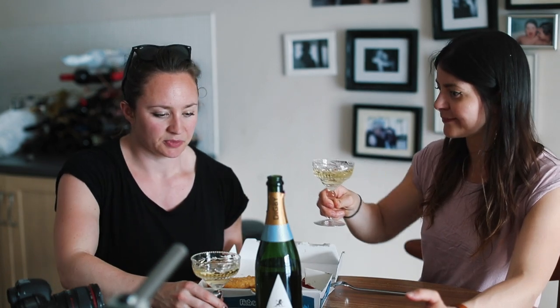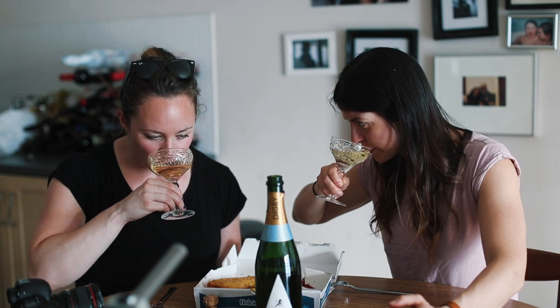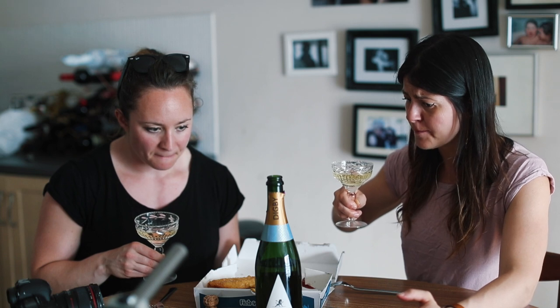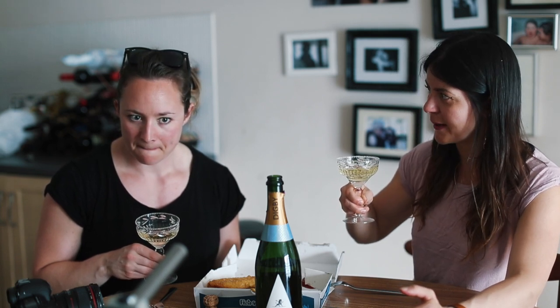Do you do cheers? Oh, it's just cheers. Cheers! Let's try the wine. That is really pretty nice. Oh wow. Isn't it? Yeah, it tastes really champagne-y.